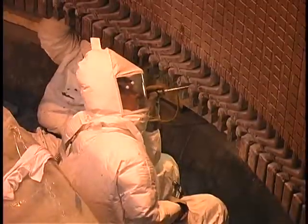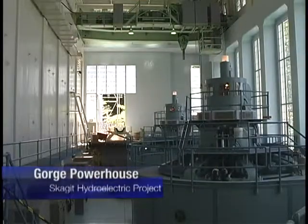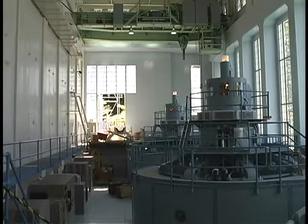These workers may look a little like astronauts in their moon suits, and this may look like a centrifuge used in astronaut training. But in reality, these are workers finishing up a 20-year effort to replace and improve Seattle City Light's hydroelectric turbines.